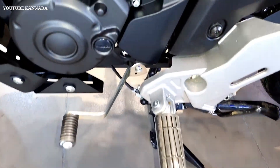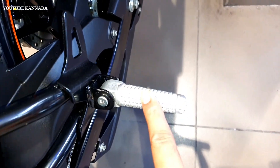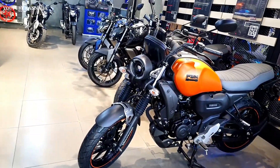Front and back are disc brakes with single channel ABS. The front brake diameter is 282 mm and rear brake diameter is 220 mm. There are strong features available.